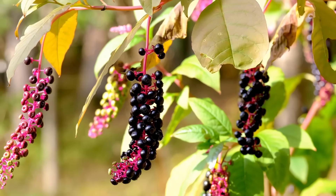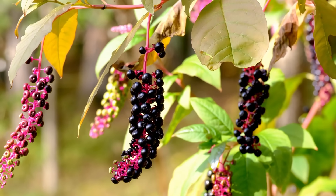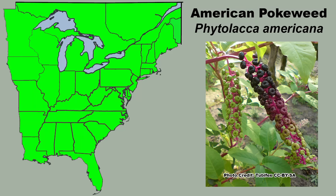There are many native plants that are so common that some think of them simply as weeds, and their ecological importance is overlooked or totally ignored. A prime example of a plant in this category is American pokeweed, Phytolacca Americana, a common plant across much of the eastern United States except for the extreme northernmost regions.